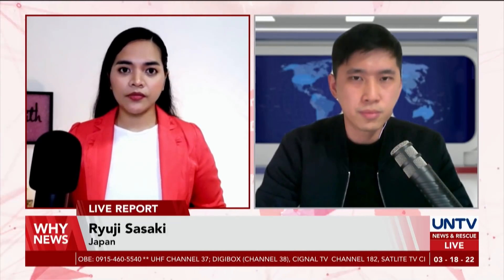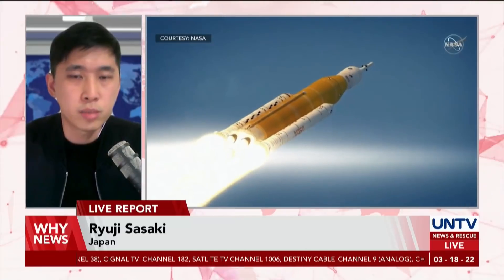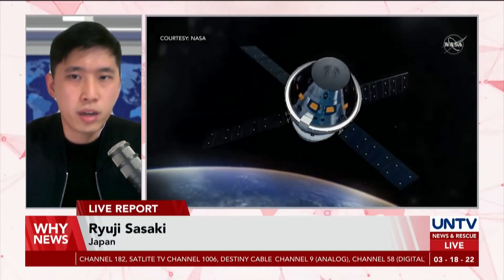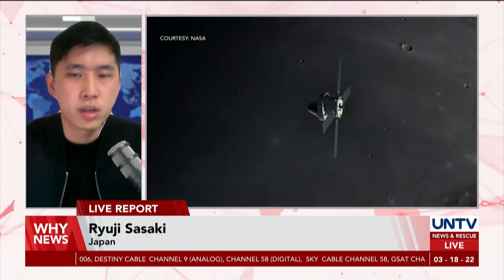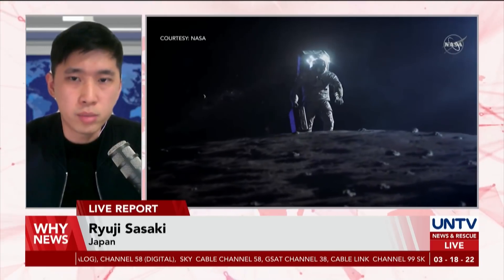What is expected from the outcome of this mission for NASA's future prospects? After Artemis 1, NASA is planning to send a crew on Artemis 2 for a flyby of the Moon, while Artemis 3 will carry astronauts to the Moon's surface. This largely depends on the outcome of Artemis 1's mission.